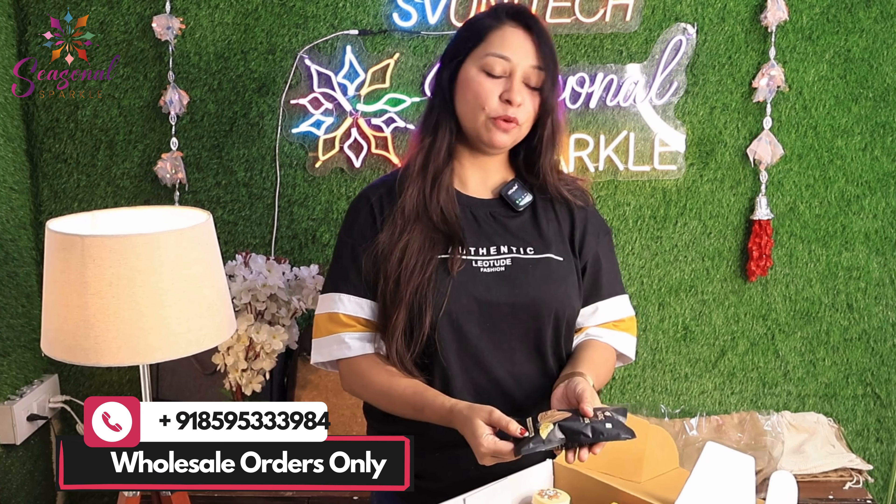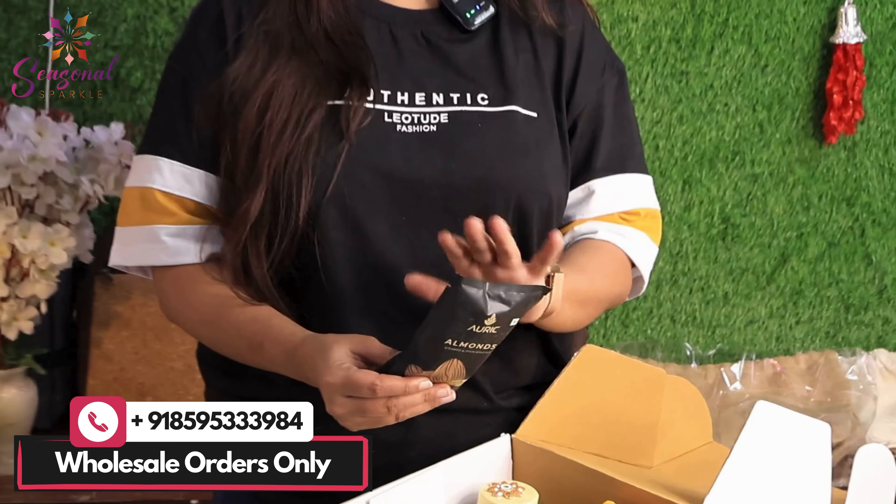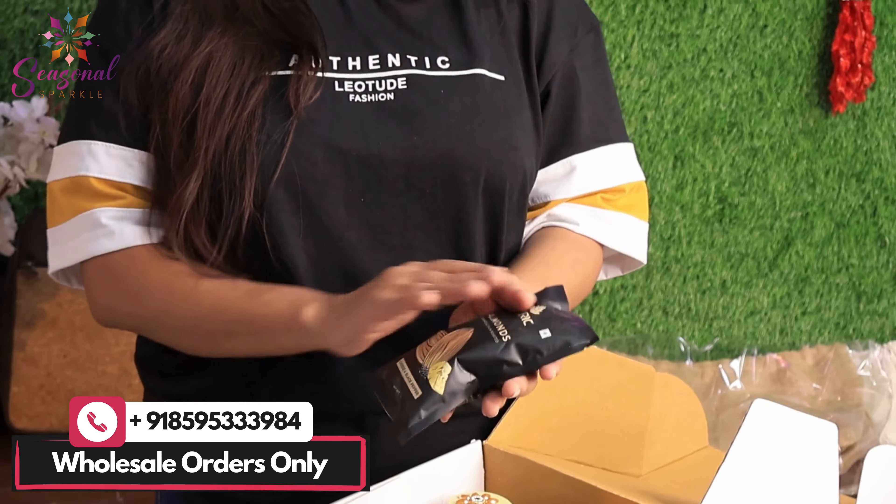Now you can see it — it is a cheese and barbecue paper. It has a very good flavor. Personally, I also eat it, so it is very good. It is flavored and it is about 100 grams.